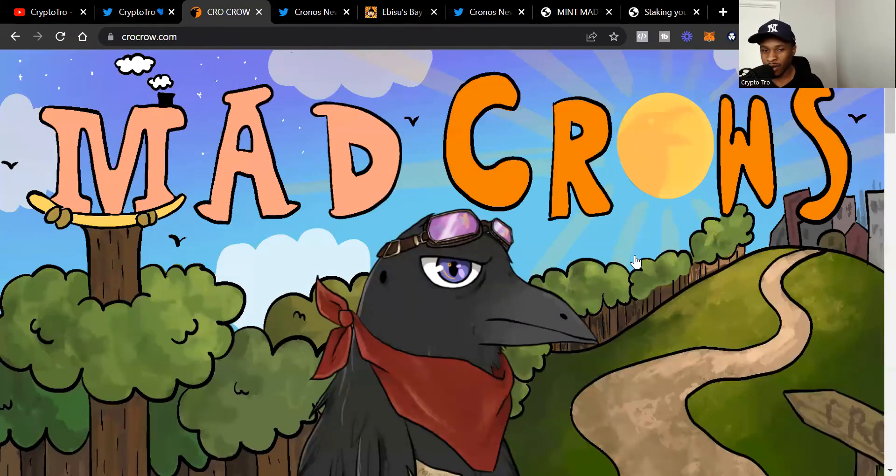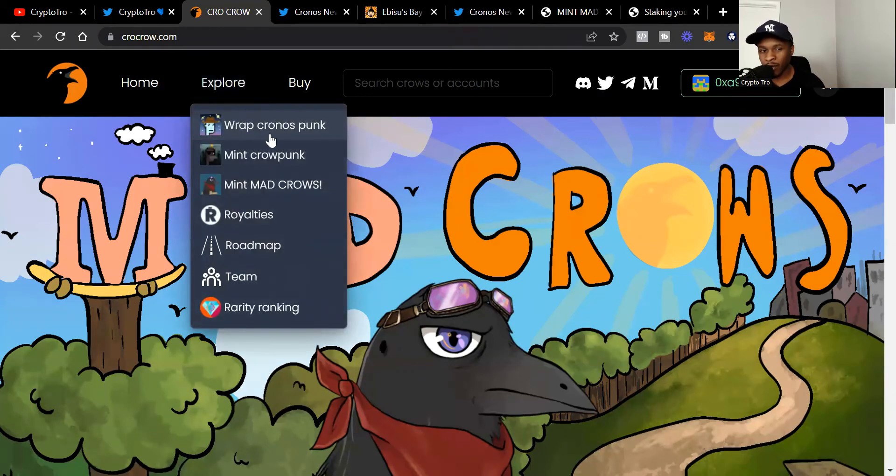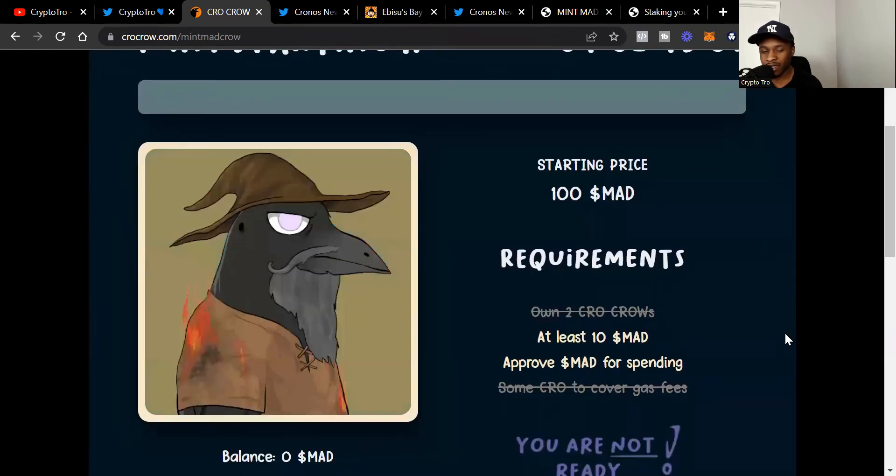So, Crow Crow. Mad Crow is going to drop in about four days, on the 22nd. So we're currently on their home page. When we hit Explore, we see the different menu options: the Wrapped Cronos Punk, the Mint where you can mint the Crow Punk — I believe those minted out already, that was back in February. And you've got the section where you can mint the Mad Crows, which will open in four days.